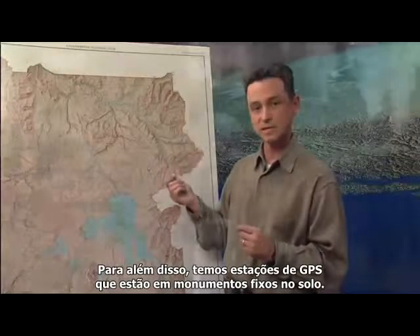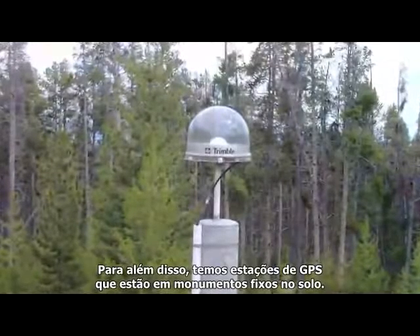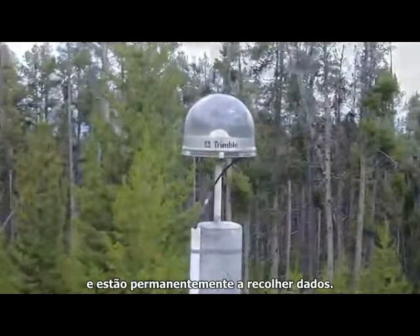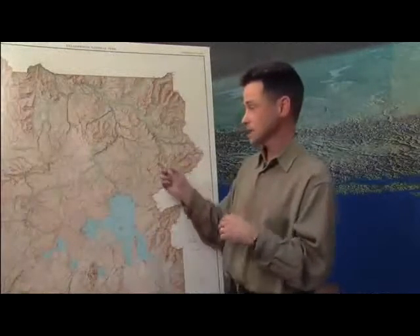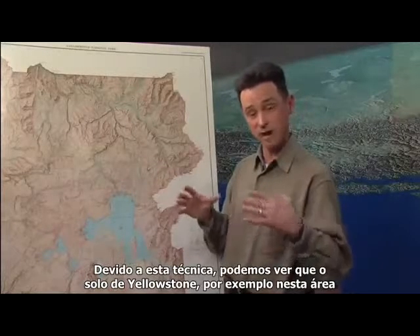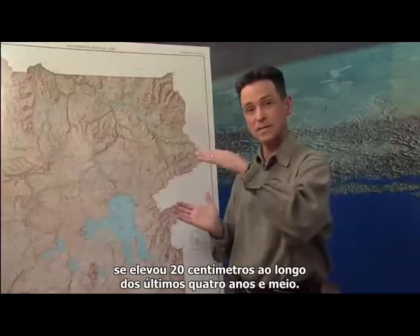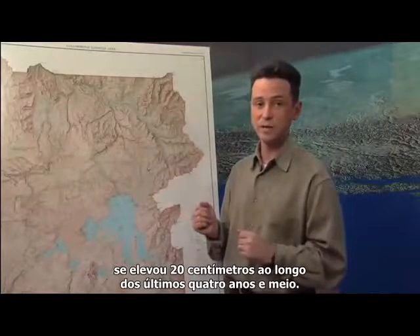Beyond that we have GPS stations, placed on very fixed monuments put into the ground. They average their location over many, many days and take data constantly, giving us very precise locations to see how any spot on the ground is moving over time. As a result of this technique, we can see that the ground at Yellowstone, in this area right here, has moved about 20 centimeters — something around 12 inches upwards — over the last four and a half years.